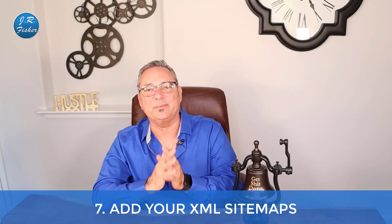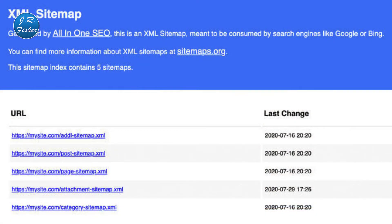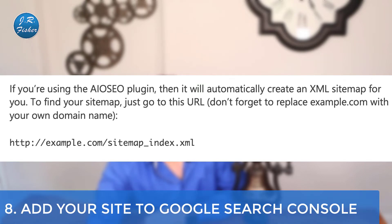The next thing you want to do is add your XML sitemap — this helps search engines navigate your site. An XML sitemap is a specially formatted file that lists every single page on your website, making it easy for search engines to find all your content. Adding an XML sitemap does not directly boost your search ranking, but it does help search engines find your pages quickly and start ranking them. If you're using the All in One SEO plugin, it will automatically generate an XML sitemap for you. To find your sitemap, go to your site URL followed by the sitemap path — just replace the example domain with your own website.